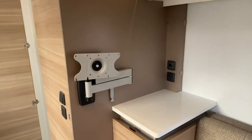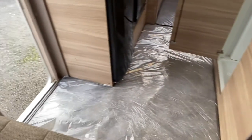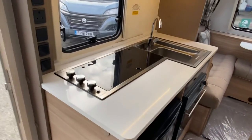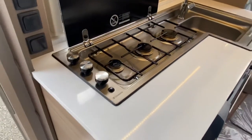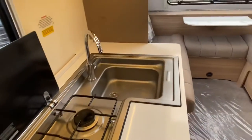That lounge washes into a TV area with plenty of storage, and then we'll look at this kitchen. We've got the nice shiny black front Thetford fridge which matches in with the black glass lid, which then matches in again with the stainless steel recessed sink.